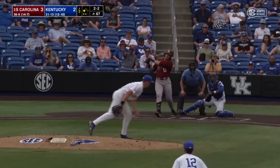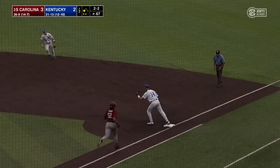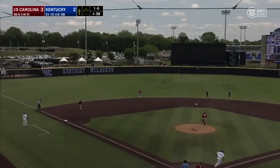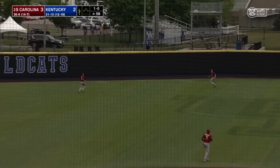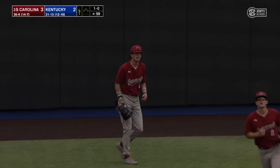2-2, bounce to second. Petre's got it in shallow right field and the throw retires Casas. 1-0, swung on, lifted in the air to left center field — that's playable for Brewer, he's in the alleyway, and the Gamecocks center fielder makes the catch.